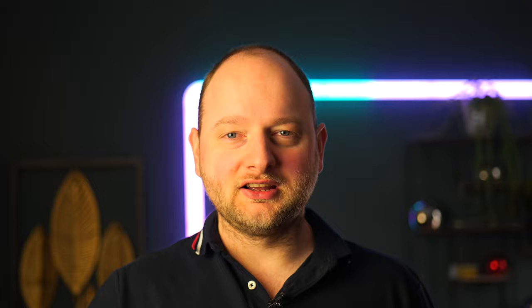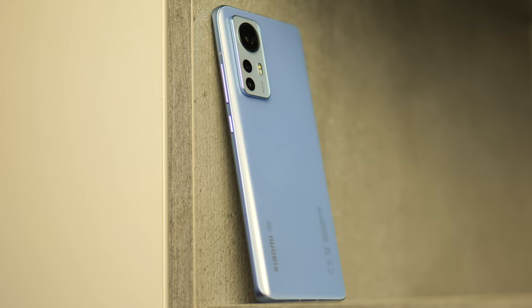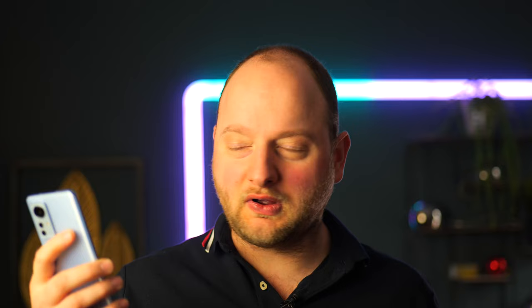It also comes in a more compact form. For those who want a really small phone — I know it's not a 5.5-inch phone that some would love — but compared to modern phones, this is compact. It's much smaller than the Xiaomi 12 Pro, as you can see. So if you want a more compact phone, the Xiaomi 12X seems like a solid offering.